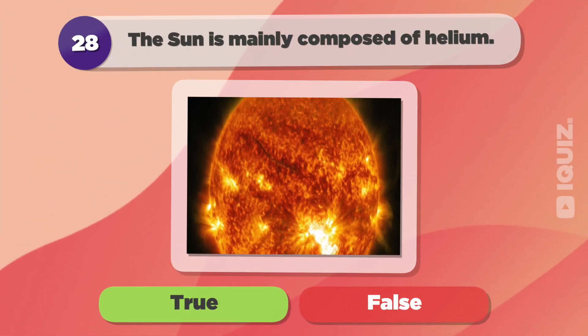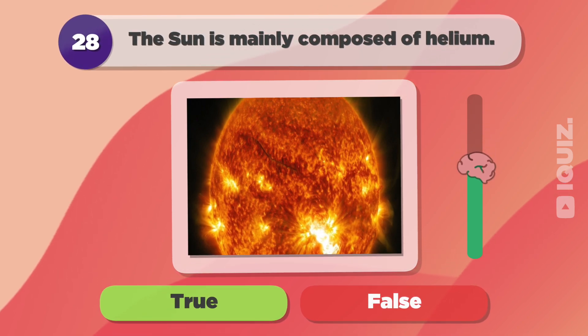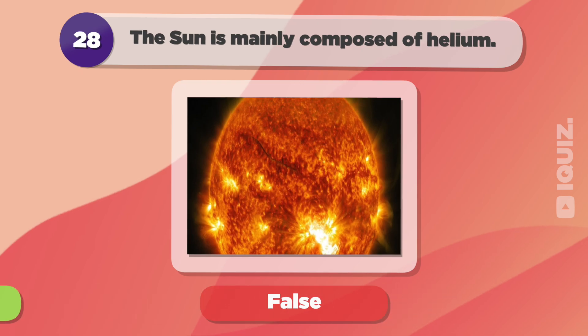The Sun is mainly composed of Helium. False.